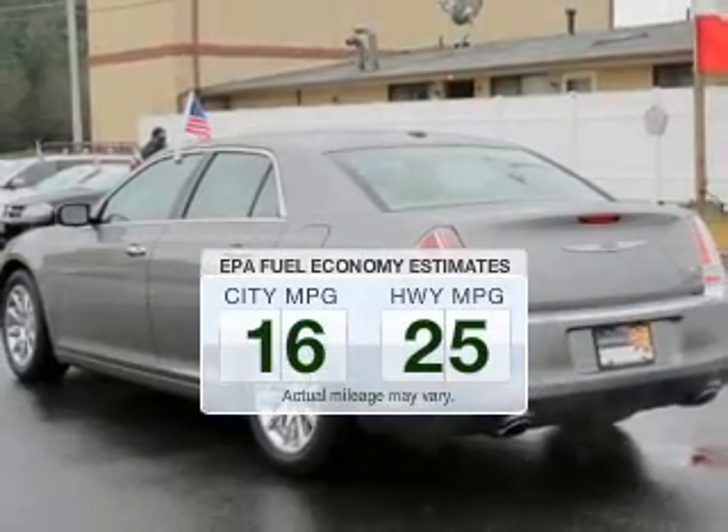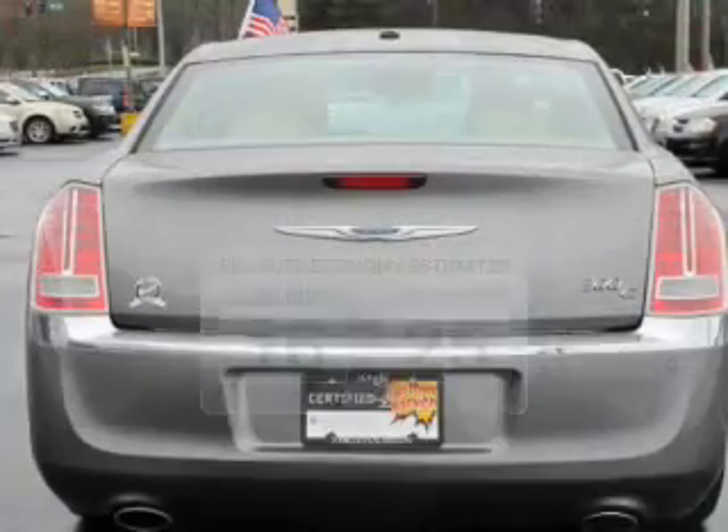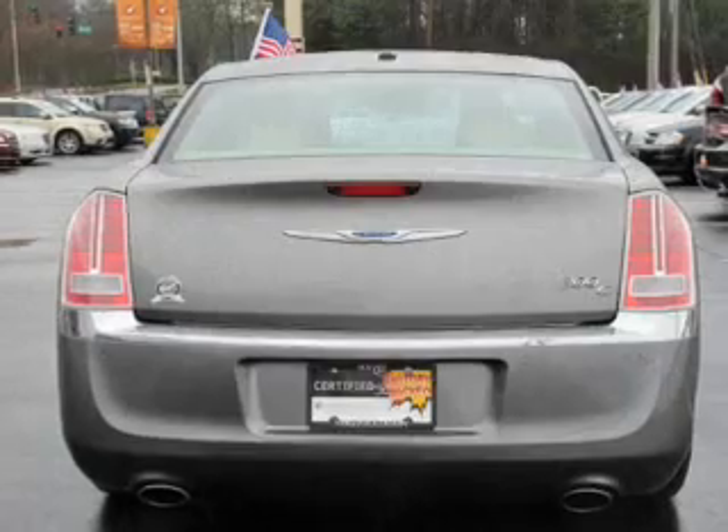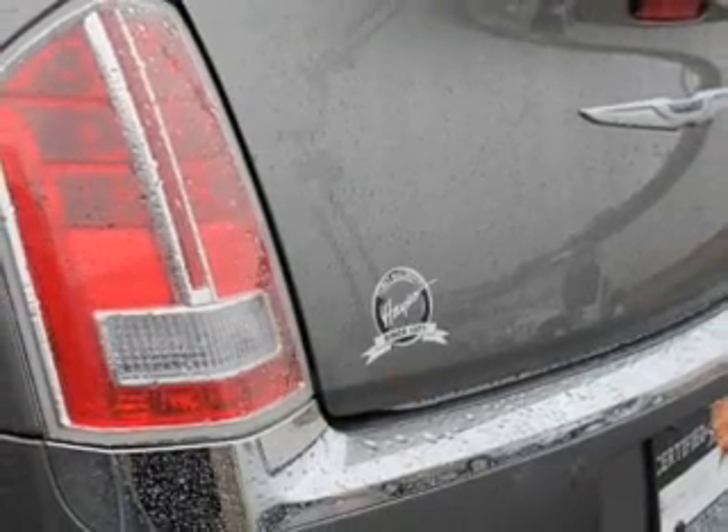Save your money. Make less trips to the gas station to fill your gas tank when driving this fuel-efficient vehicle. The powertrain includes rear-wheel drive with a powerful 8-cylinder engine that responds smoothly to its 5-speed automatic transmission.